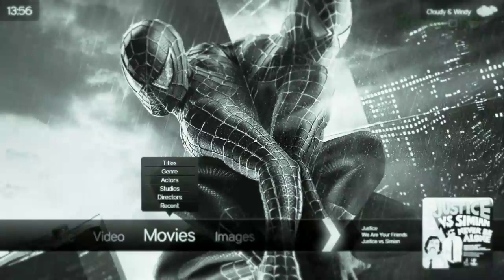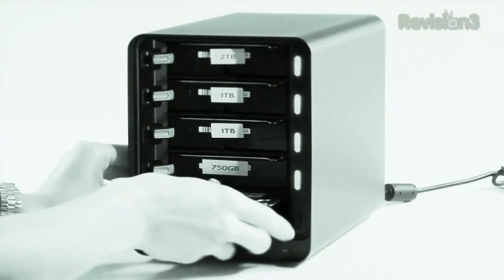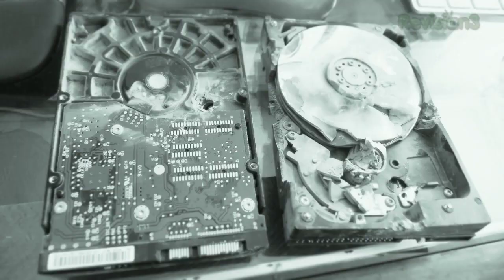Coming up on TechZilla: the prettiest DIY media player ever, Drobo FS — perfect home server or overpriced NAS substitute — unbreak iTunes, speed up your router with a vacuum, and your hard drive versus 7.62mm full metal jacket. Grab the punch bowl and fill it with Fruit Loops and Melt because TechZilla starts now.